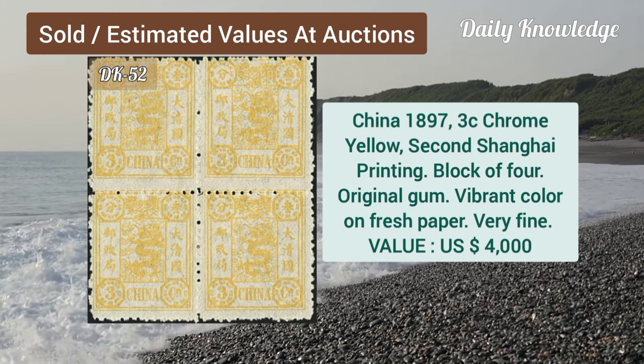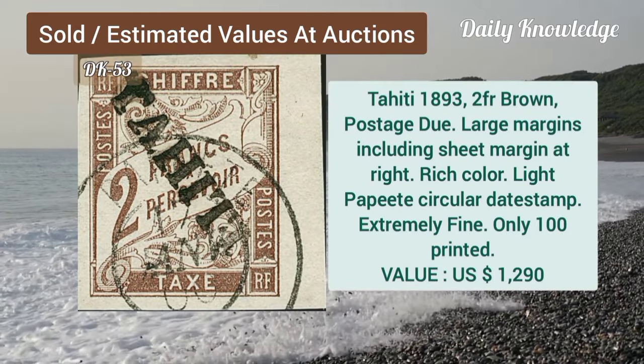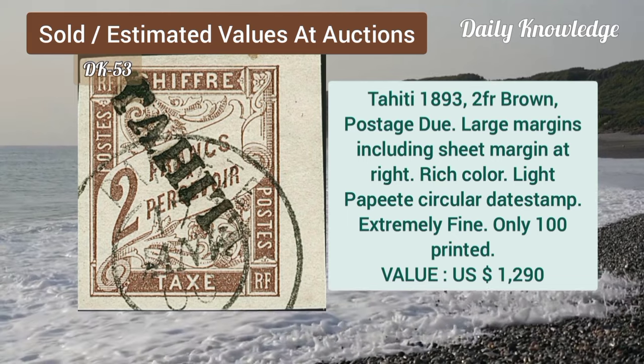China, 1897, 3C, chrome yellow, second Shanghai printing, block of four. Tahiti, 1893, 2F, brown, postage due, large margins and rich color.